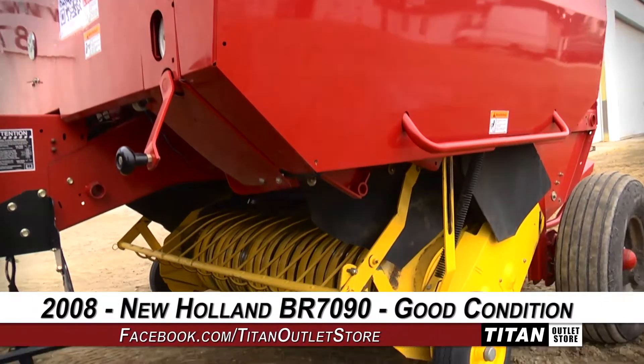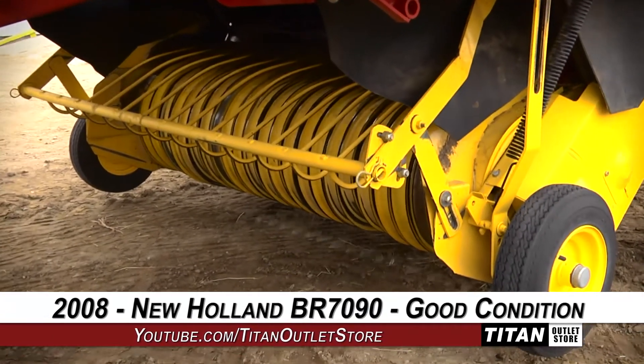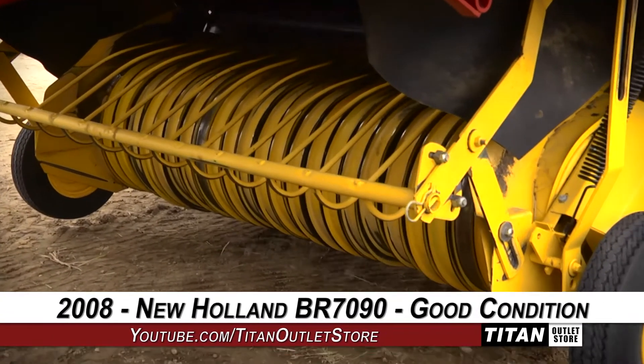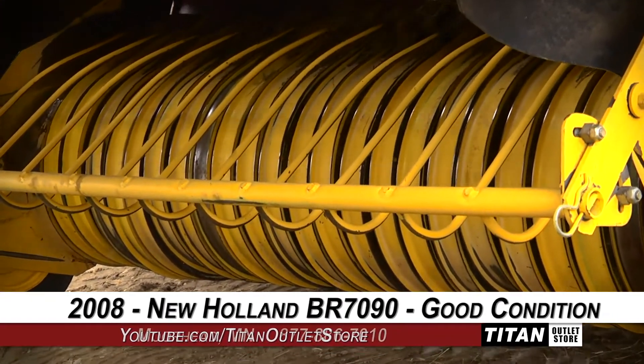Thank you for viewing this New Holland BR7090. Interested in this baler? Give our sales staff a call at 877-886-7010. Interested in viewing more equipment? Go online to TitanOutletStore.com.